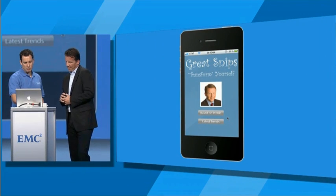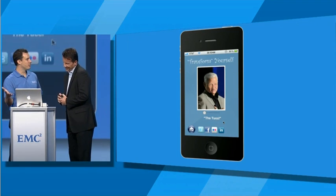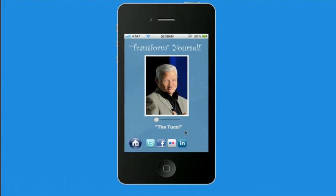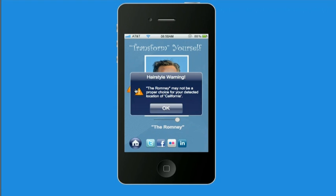So what do you want to do — based on profiles or based on trends? Let's go latest trends. It knows that you're a rising executive — maybe that's the look for you. Well, maybe you've got bigger ambitions: The Romney. There's a challenge here. It knows that you're in California, and that might not be the right cut for you here in California. Politically incorrect haircut. Exactly — so it's a smart system.